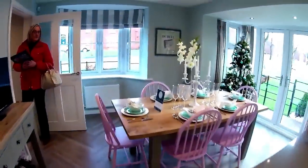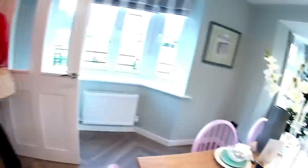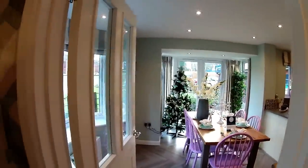Do you like the pink? I love the pink chairs. I'm into the shabby chic - the country chic style. I like the door as well there, with the glass panels in it. Very nice.